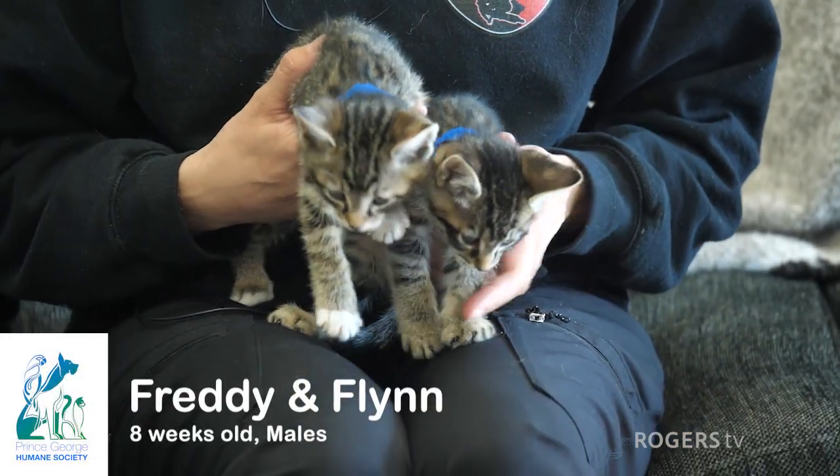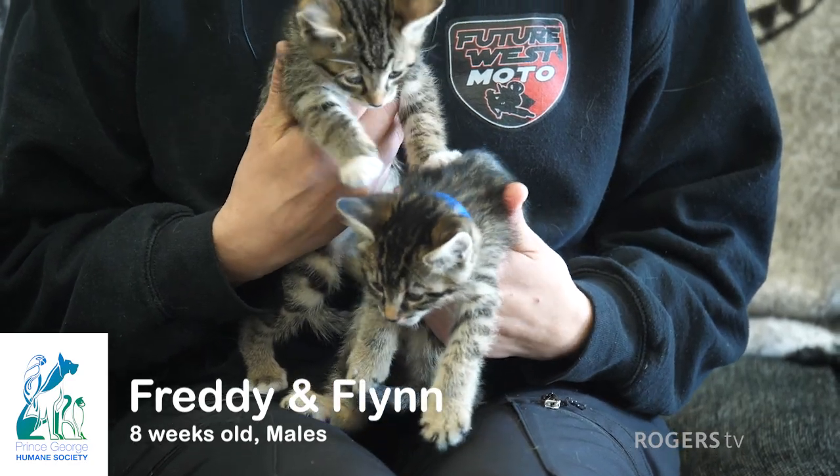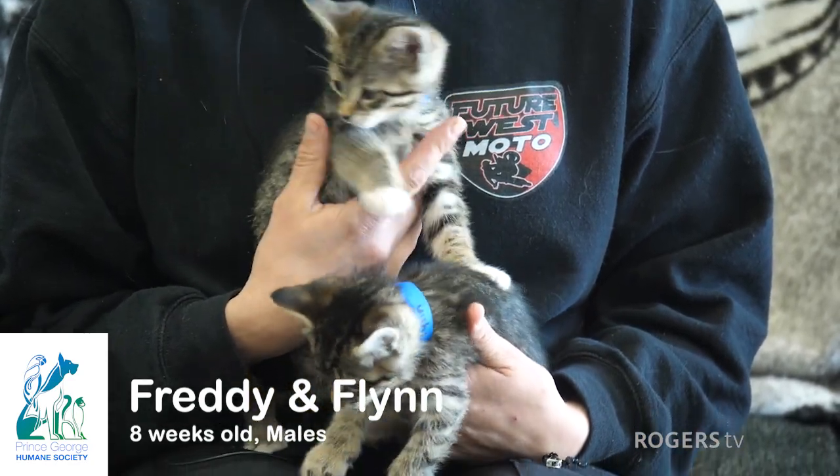Hey guys, I've got Freddie and Flynn here — two of 13 kittens that we have here in the shelter. They are eight weeks old and they're both boys, and they're looking for new homes.